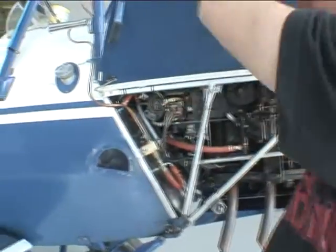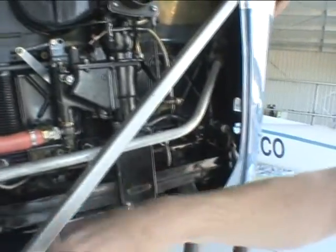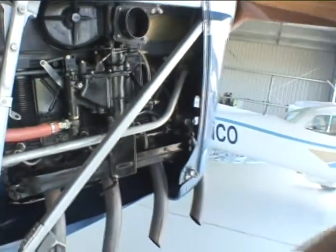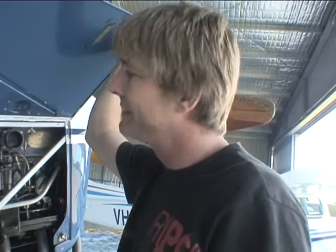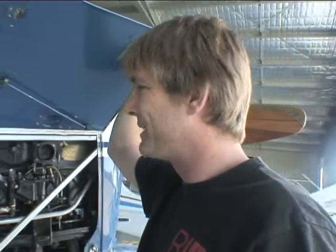There's a magneto on each side for the eight spark plugs — two spark plugs per cylinder. The cylinder's that big, so you get a nice clean burn. It'll still fire and run on one magneto, but with higher revs you get a better spark with two.